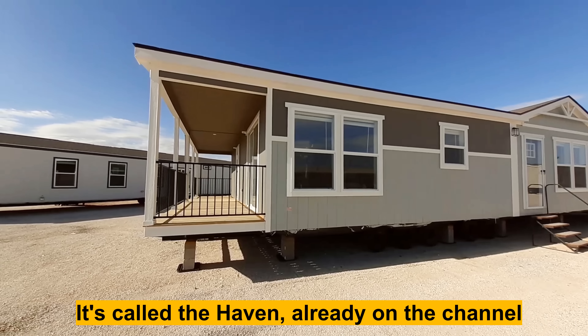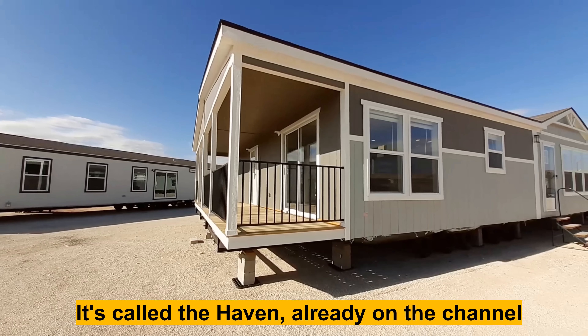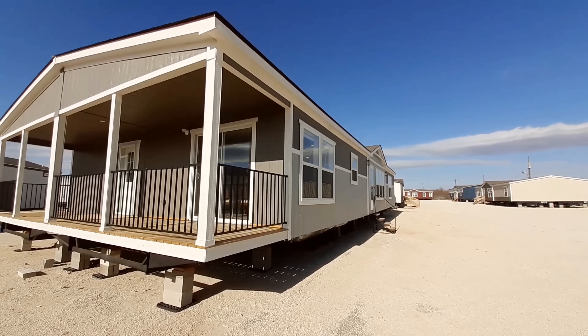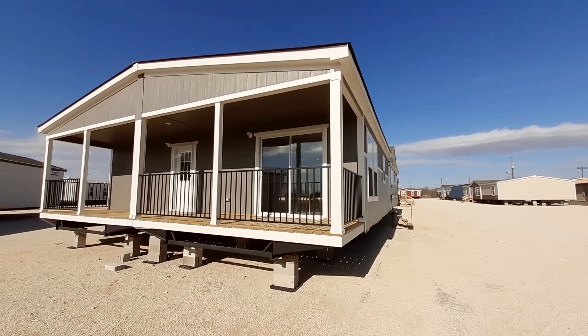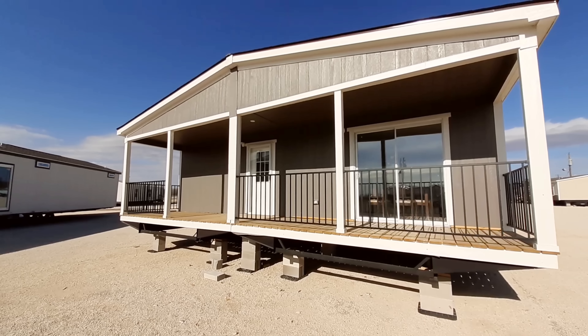I'm going to try to put a link to that one in the description below, so make sure you check it out because it's got a little bit different layout in the floor plan. Now this one here — they also changed up the bathroom a little bit too. Your master bathroom has the tub and the tile in a swapped position.